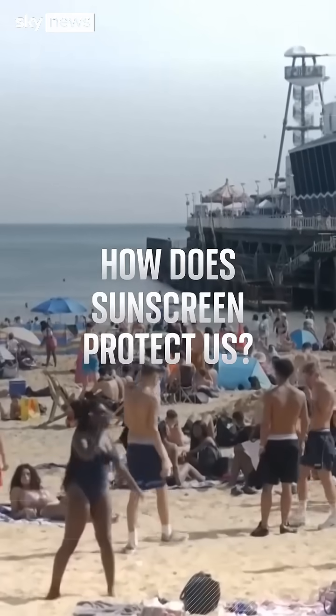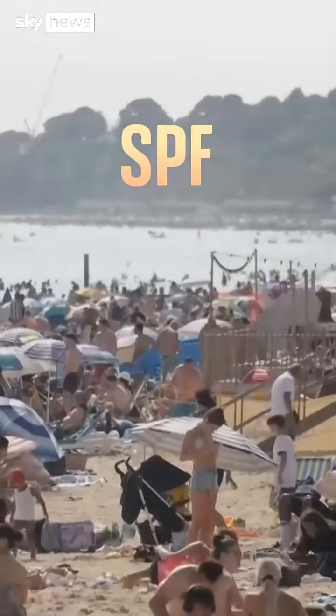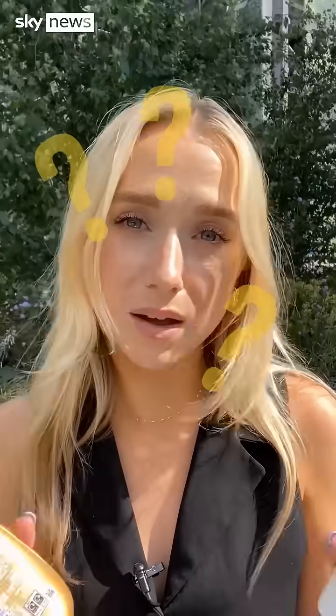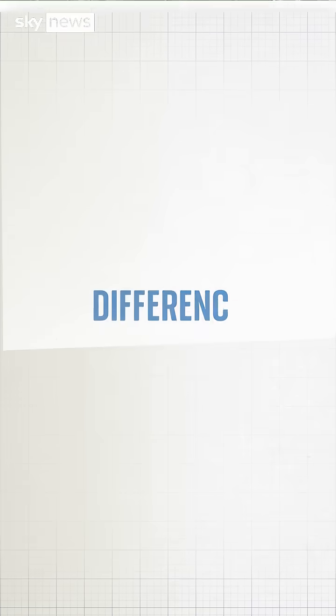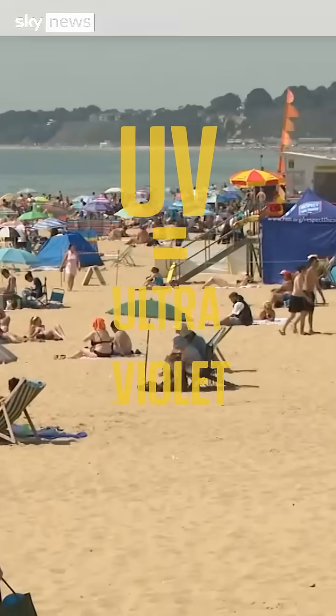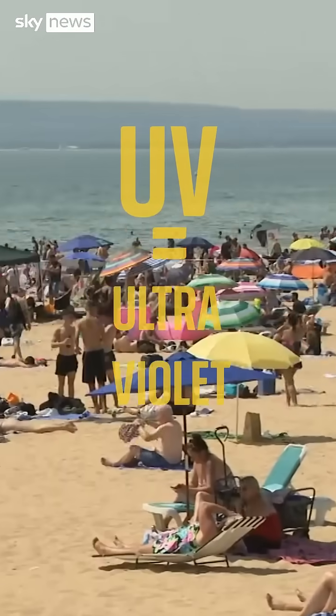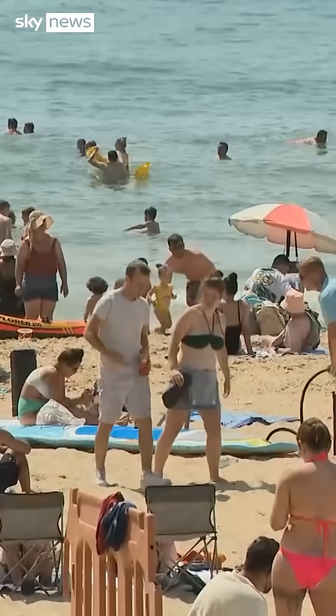It's probably time to start thinking about sun protection. You often see the acronyms UVA, UVB, and SPF on sun creams, but what do these letters actually mean? UV means ultraviolet and refers to the radiation present in sunlight. There are two main types of UV rays in sunlight: UVA and UVB.